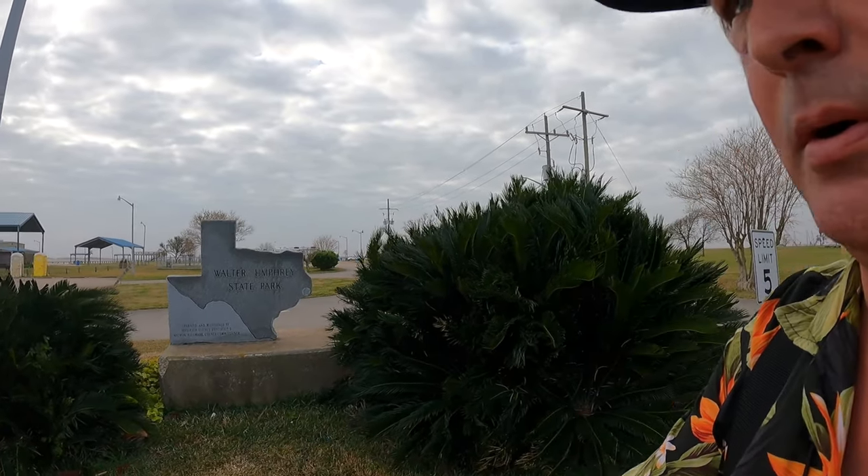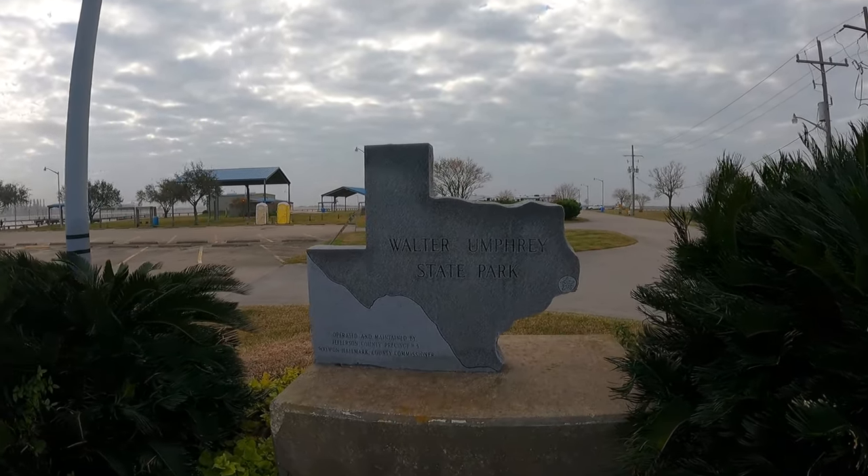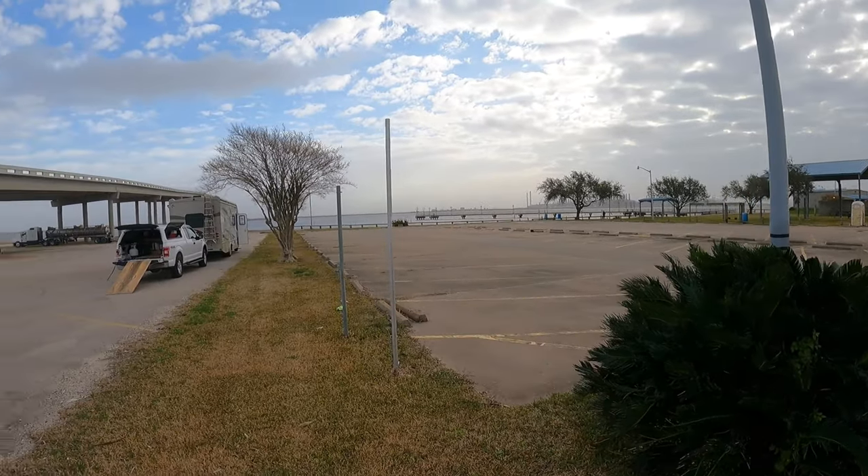Walter Umphreys State Park — we have arrived! Here we are, and to prove it, there's the sign. There's not a whole lot here, but hey, let's go see some stuff.